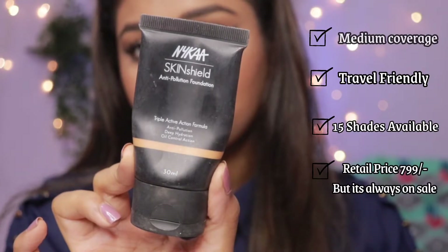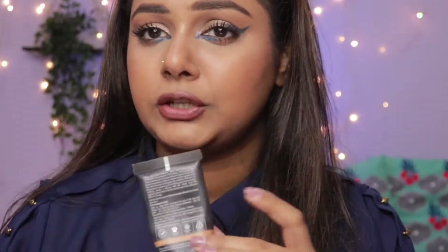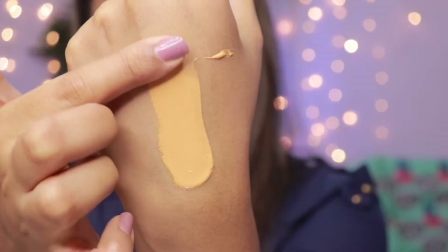First, I want to talk about the NYkaa Skin Shield Anti-Pollution Foundation. It comes in tube packaging — you can keep it in your pouch or handbag and it doesn't seem too chunky. It's really good in terms of packaging. My shade is True Toffee, which is number 12. It comes in a lot of shades and is almost always on sale, so don't pick this foundation at full price. I'll leave a link in the description box.